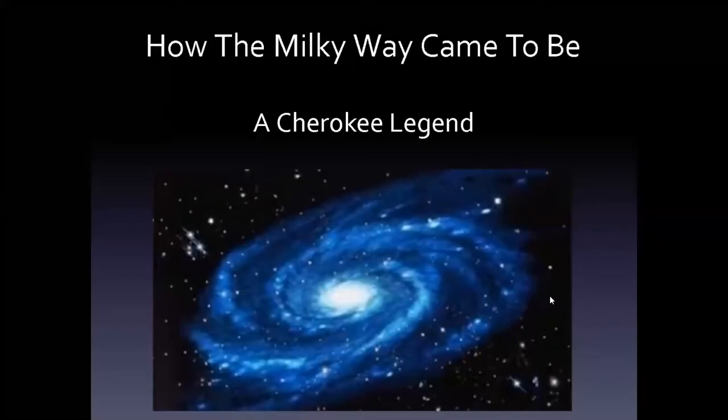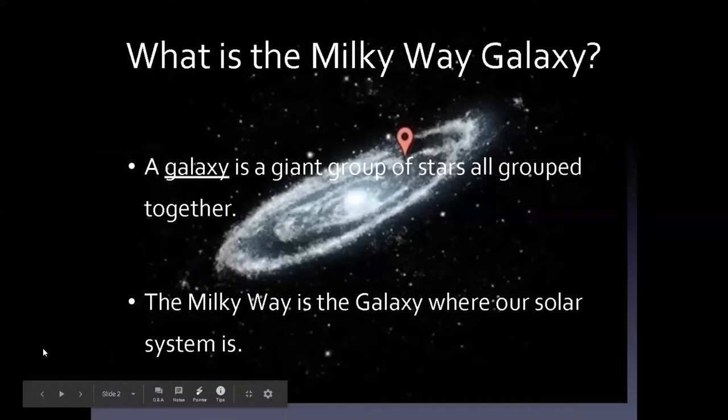How the Milky Way came to be — it's a Cherokee legend. Every story about the night sky has a story of how it came to be from different cultures, and this one's the Cherokee's. There are others too. So let's see: what is a galaxy? It's our Milky Way galaxy. What is the Milky Way?